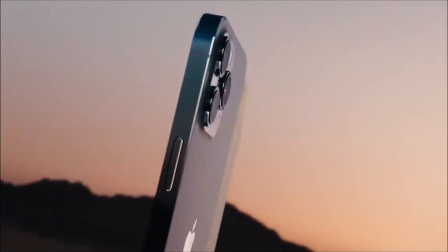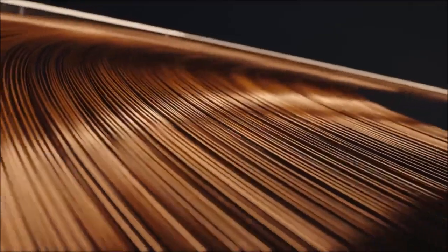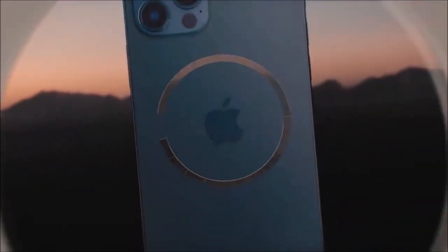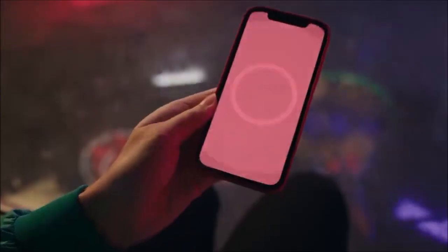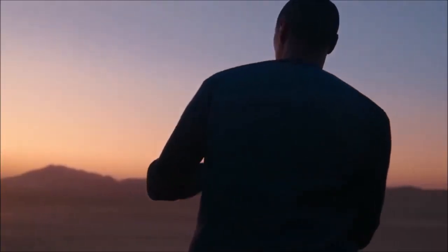The 12MP True Depth selfie camera works well, and there are useful features like Dolby Vision and Smart HDR 3 for better image processing. The iPhone 12 Pro isn't the best camera phone on the market, but it is the best for most people, and we can only applaud Apple's progress in this area and for creating one of the most reliable camera phones around.